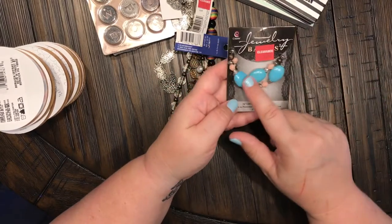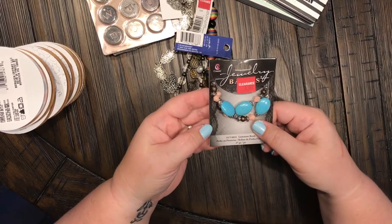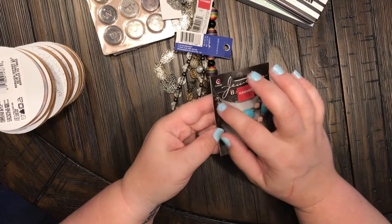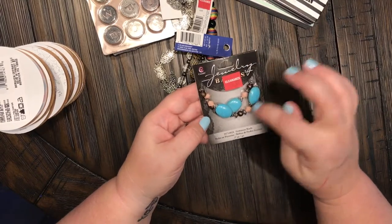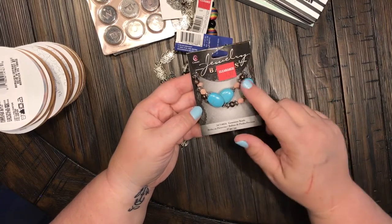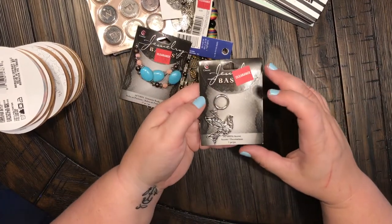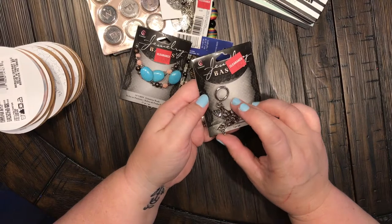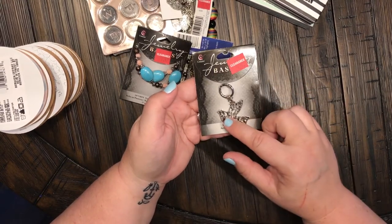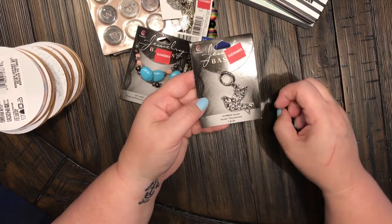I must have a thing for turquoise today because I love these big chunky turquoise beads. I don't really care for the peach ones, but I also love these other little silver beads that go along with it — these are by Cousins, the Gemstone Beads. And this is also by Cousins — a beautiful little dove embellishment. Whatever I put this on, it is just going to add the perfect touch. It is absolutely gorgeous.